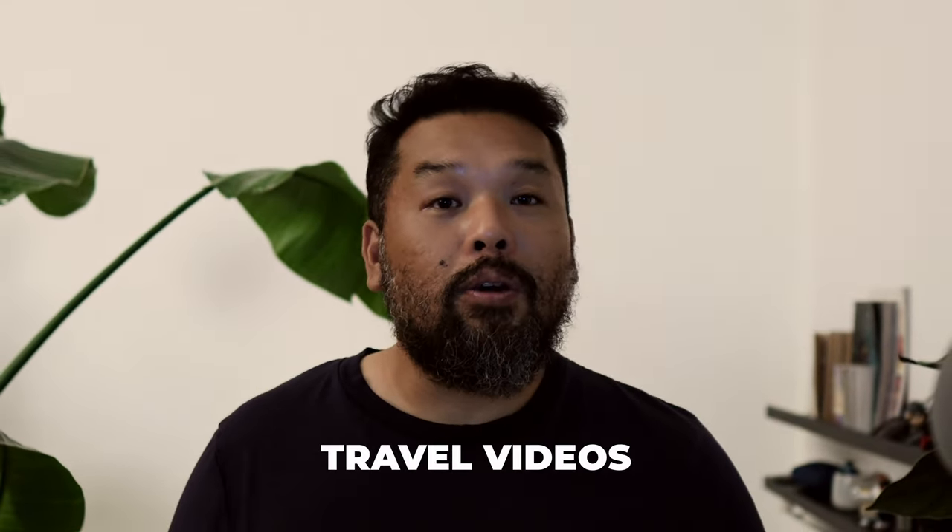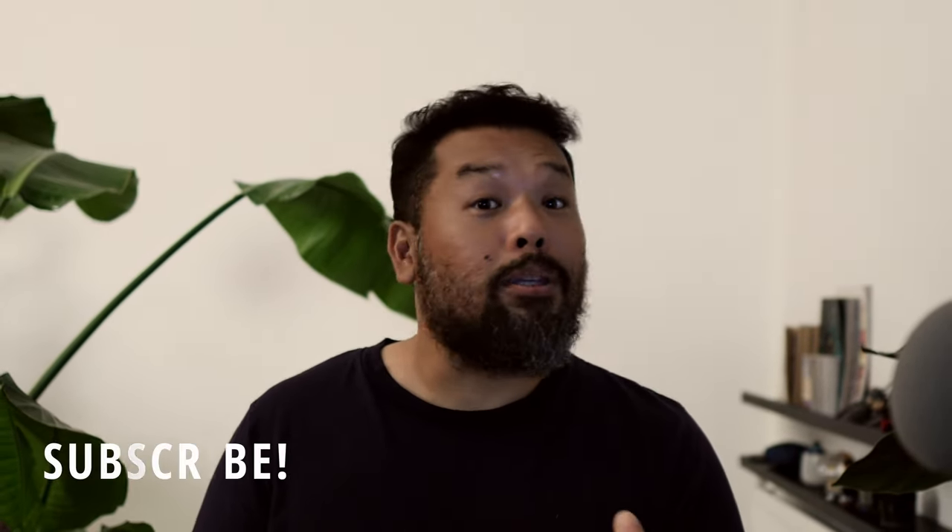Hello guys, I hope you're doing well. Welcome to my channel, Asiatic TV, where I post travel videos, music, product reviews, and many more. So if that's something that interests you, please don't forget to subscribe.